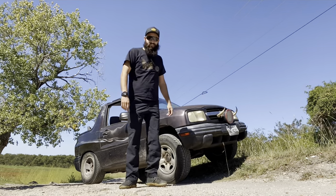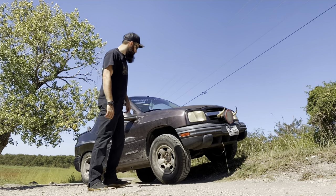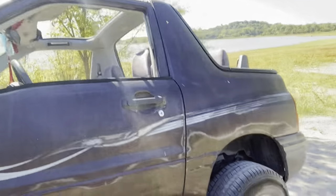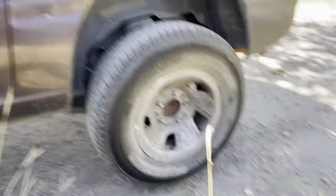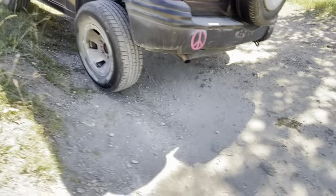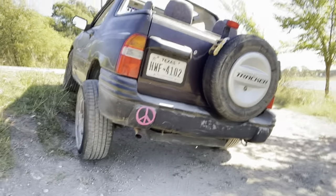As you can see here, I've got it perched up on this pretty steep embankment and it is three-wheeling. Fully flexed and three-wheel motion, baby. You just gotta love how light it is, man. I can't get enough of it.